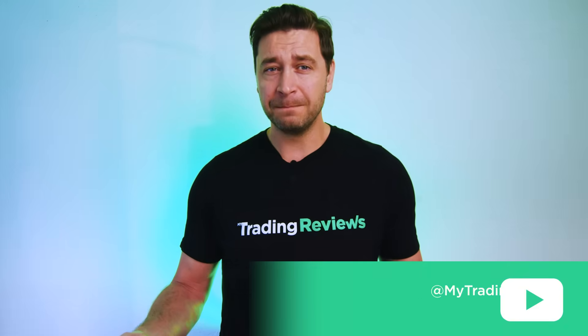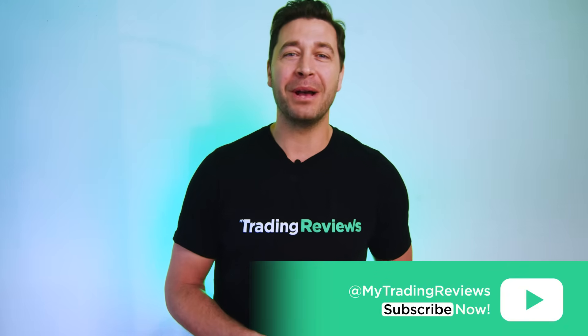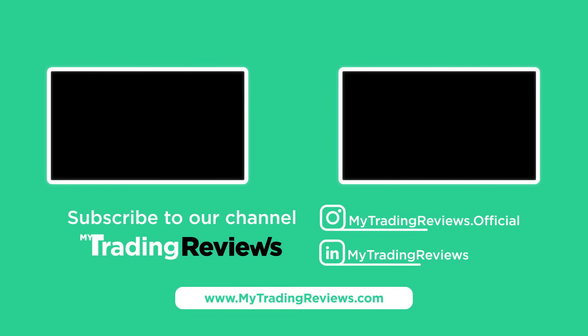Have you used StrategyQuant? I'd love to hear your thoughts — drop them in the comments below. And if you found this review helpful, don't forget to like, subscribe, and hit that notification bell for more reviews on trading tips. Thanks for hanging out, and I'll catch you in the next video. Bye!